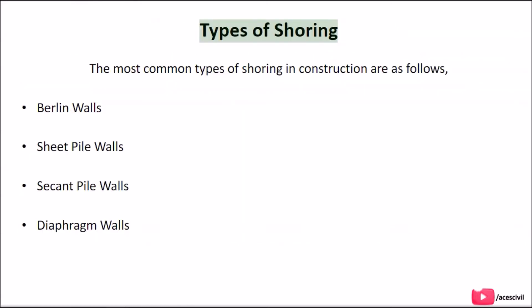The most common types of shoring in construction are: Berlin walls, sheet pile walls, secant pile walls, and diaphragm walls.